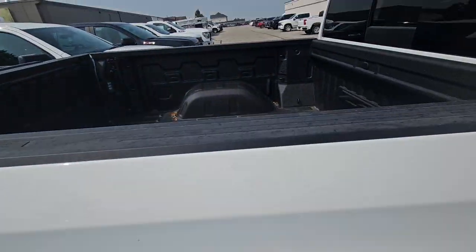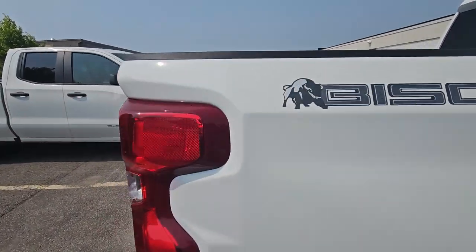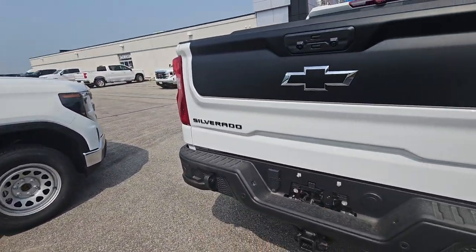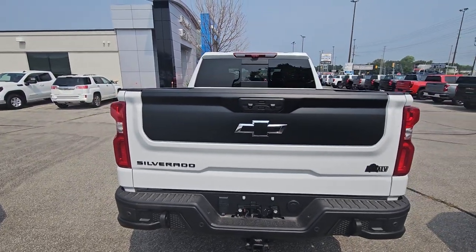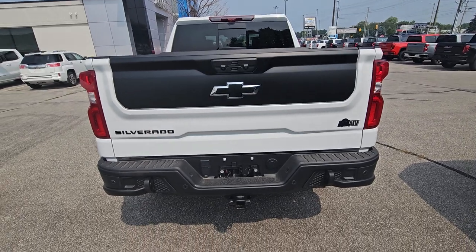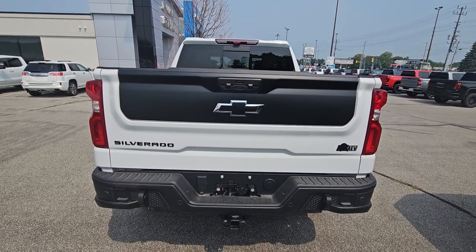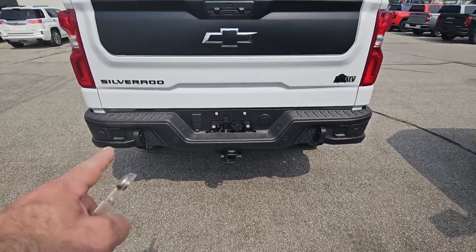It has spray-in liner, a sliding rear window, and it is badged as the Bison Edition. You can see on the back it's the Bison Edition — only that part of the multi-tailgate is blacked out.